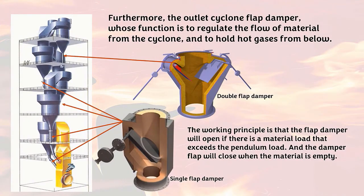The outlet cyclone flap damper functions to regulate the flow of material from the cyclone and to hold hot gases from below. There are two types of flap dampers: double flap dampers and single flap dampers. The working principle is that the flap damper will open if there is a material load that exceeds the pendulum load, and will close when the material is empty.